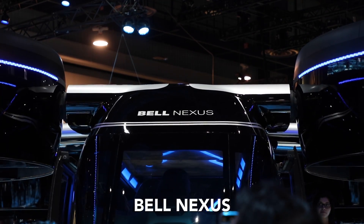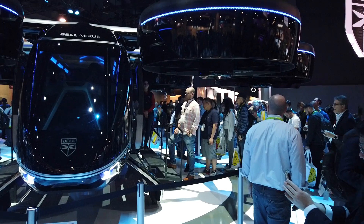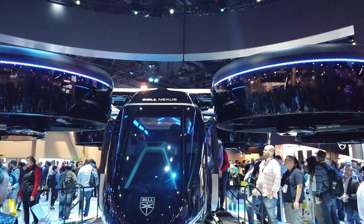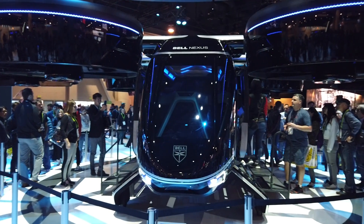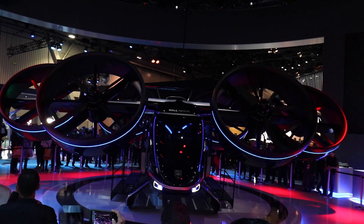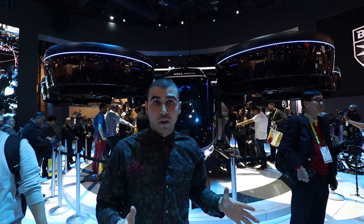I am standing in front of the Bell Nexus. This thing reminds me of like a final boss from a video game. It is an electric hybrid six-propeller vertical takeoff — kind of like a futuristic helicopter. All of the blades, those gigantic circles you see, will tilt 90 degrees to propel forward. They want to launch by 2020 — this is a prototype non-functional version right now — and they said there's an Uber partnership in the works.